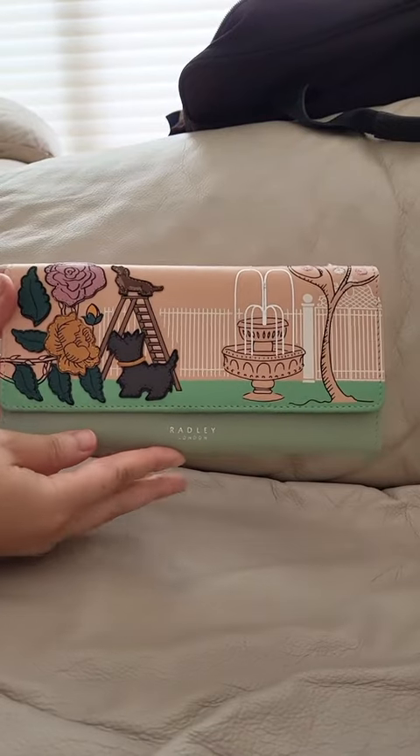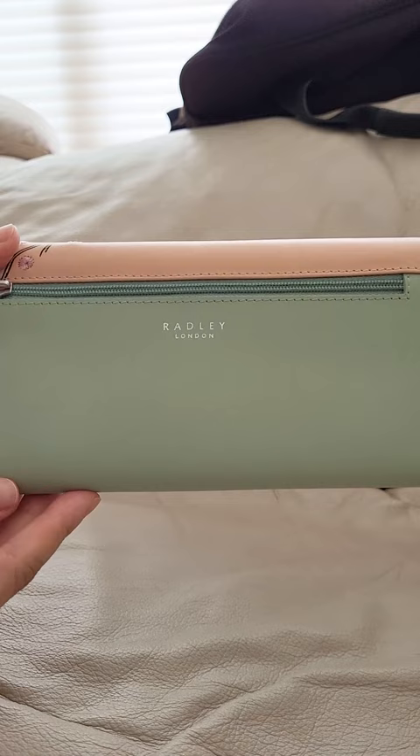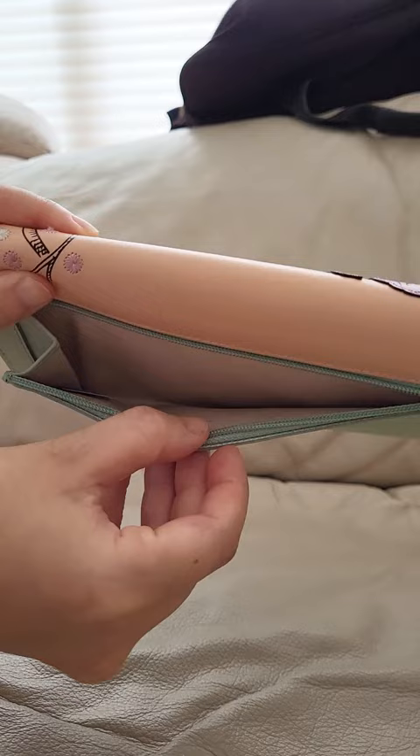Not sponsored, but I want to introduce my newest wallet from Radley — a brand from London. I just love the patterns and the pastel colors. There are lots of different compartments and zippers, making it a very beautiful and light wallet. There are different parts where you can put credit cards or gift cards, which is very convenient — just slip and grab.